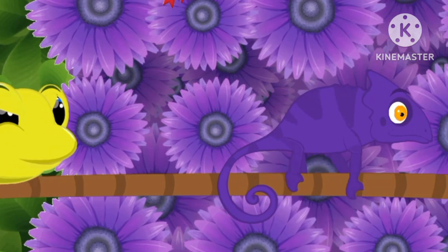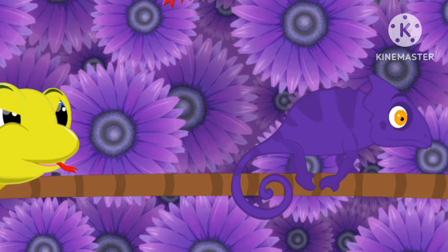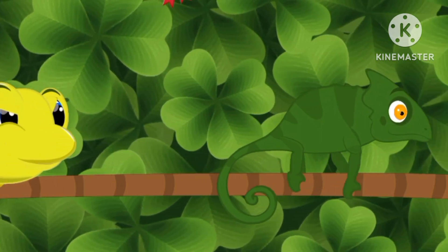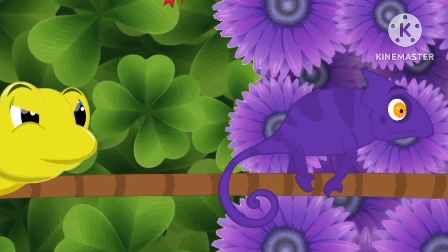Purple! The chameleon turns into purple! Green! Funny! The chameleon is safe! The chameleon turns into purple!